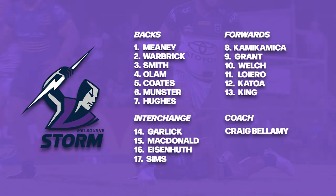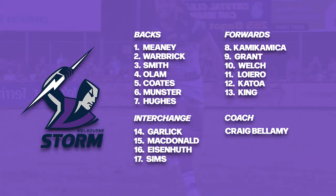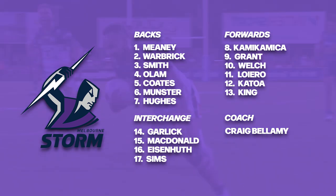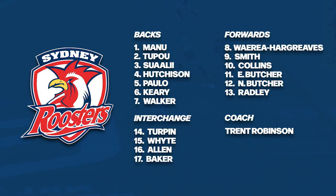Moving to the teams list for this one — starting first with the Melbourne Storm. One big change: Jerome Hughes is back in action this week following his suspension, which sees Jonah Petes moved out of the starting squad. The only other change for Craig Bellamy is that Tariq Sims returns to the interchange, which pushes Grant Anderson to the 18th man.